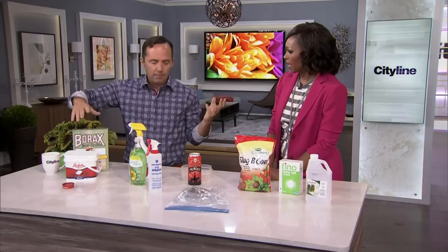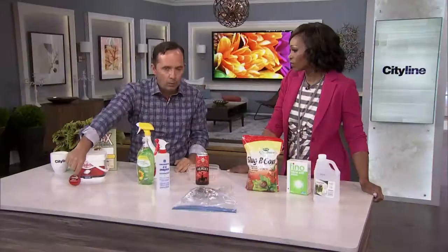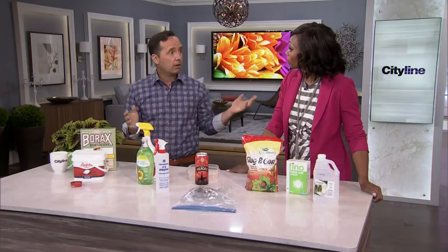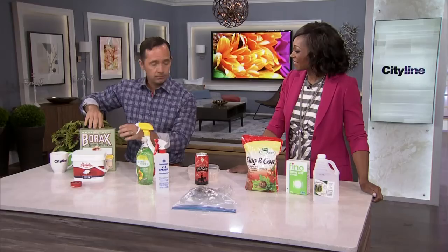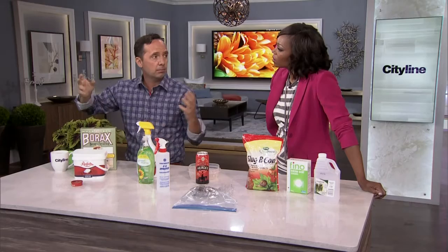Ants, slugs, snails — all of that stuff. There are beneficial bugs; ladybugs and praying mantis are good. But if you have an ant problem, you can go out and get an ant bait. The way it works is the ants come in, grab a little bit of that bait, bring it back to the colony, feed the queen, and once the queen is gone that ant colony is gone. Another solution you can use at home is borax and sugar — 50% of each mixed together. The sugar is the attractant, but they also take the borax back into the colony, feed it, and boom — there goes the queen, you take care of the colony.